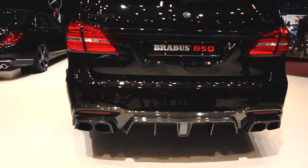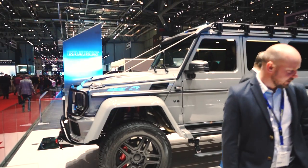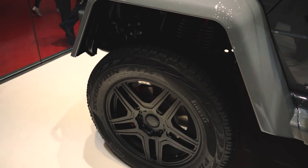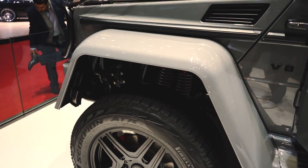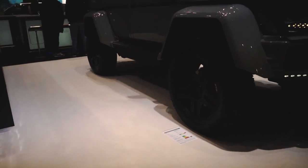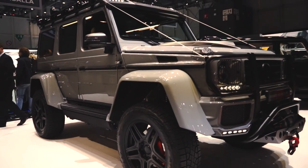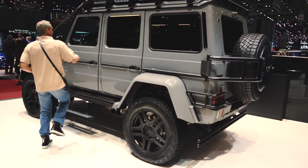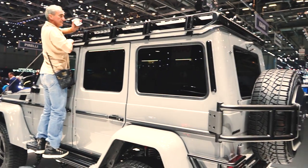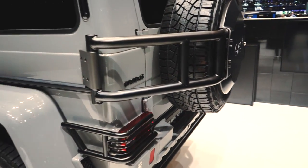I actually think that the Brabus 550 Adventure 4x4² was the coolest car there. I was never really a fan of the stock G500 4x4², just because it's a bit of a cross-eyed 'look at me' attention car. But Brabus have really knocked it out of the park with the Adventure. The addition of those really cool off-road parts, as well as painting the fenders in body colour, really give the car a menacing, uber cool and very befitting look.